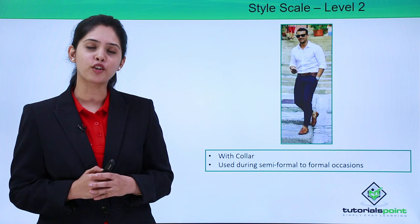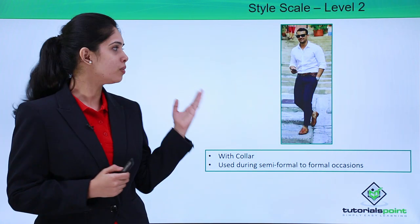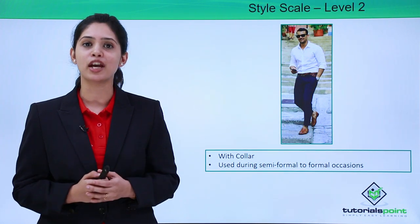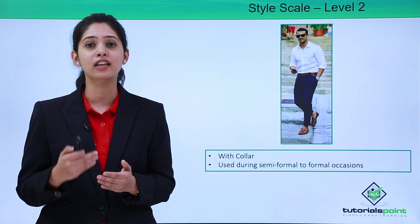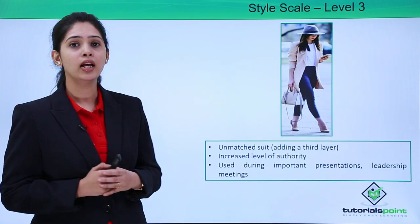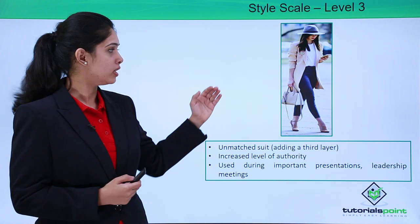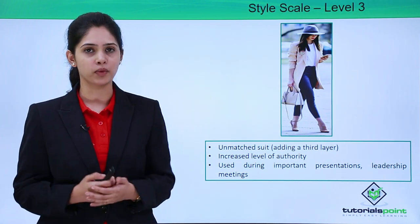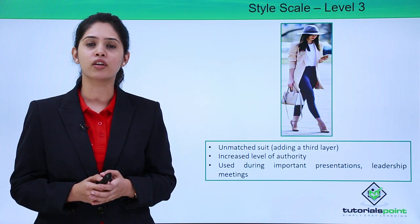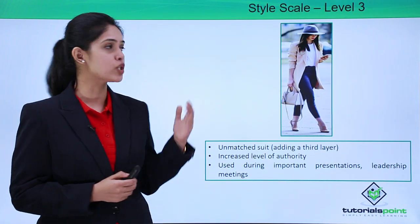Level 2 — a dress with a collar is called level 2 dressing. It is used during semi-formal to formal occasions. A normal shirt with a collar is used for formal occasions in offices — not when you have a meeting with leadership, but on every other normal day. Your authority and responsibility increases a notch compared to level 1 dressing when you are dressed in level 2 clothing. Level 3 is when you have an added layer on top of your dress as an unmatched suit — your third layer doesn't exactly match the color of your bottom, but you do have a blazer on top. It increases your level of authority and can be used for leadership meetings, important presentations, or client meetings.